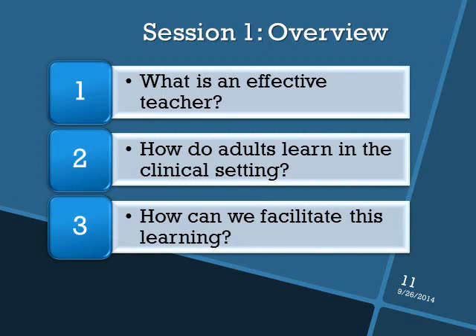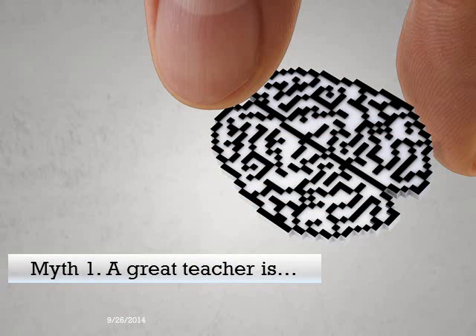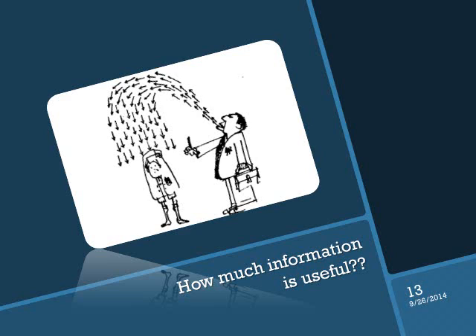Let's begin by discussing what is an effective clinical teacher, how do adults learn in the clinical setting, and finally how can we facilitate this learning. Many of us harbor the belief that the most important characteristic of a great teacher is someone who knows a lot and passes on that information to the learner. The currency of great teaching is felt to be how much information can be passed on. The teacher feels great about passing on important information, and the student often feels overwhelmed by an avalanche of new information.